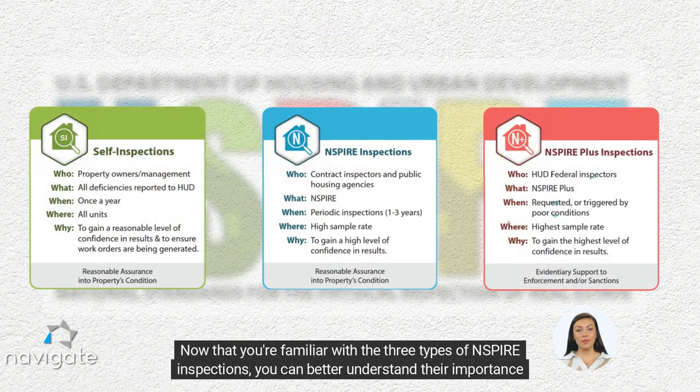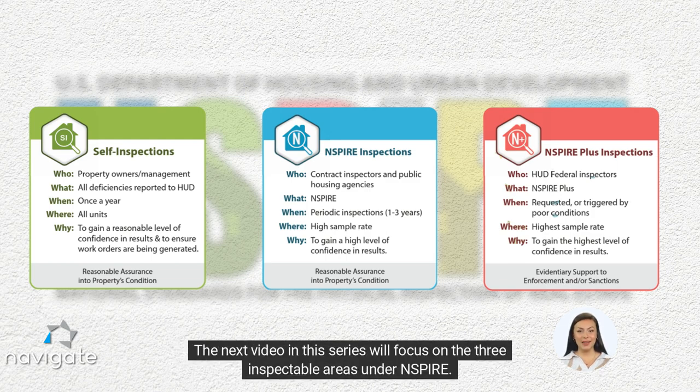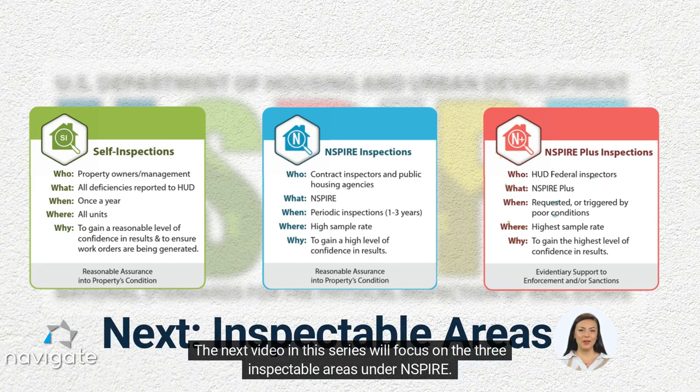Now that you're familiar with the three types of INSPIRE inspections, you can better understand their importance in maintaining high-quality housing for your tenants. The next video in this series will focus on the three inspectable areas under INSPIRE.